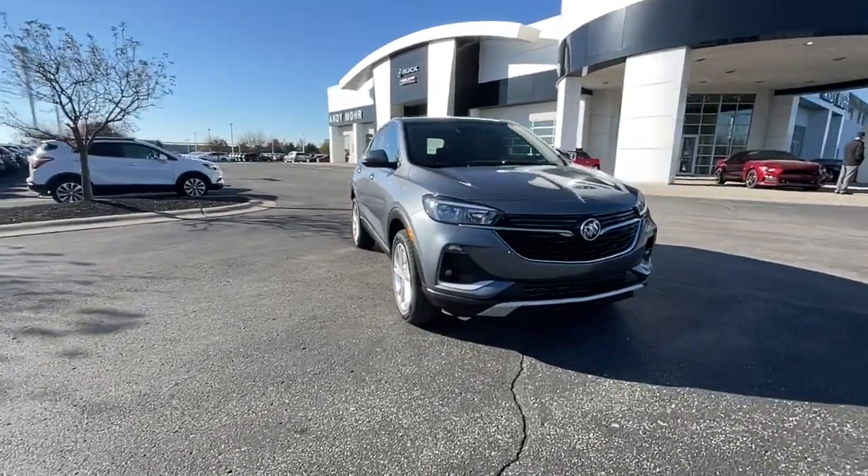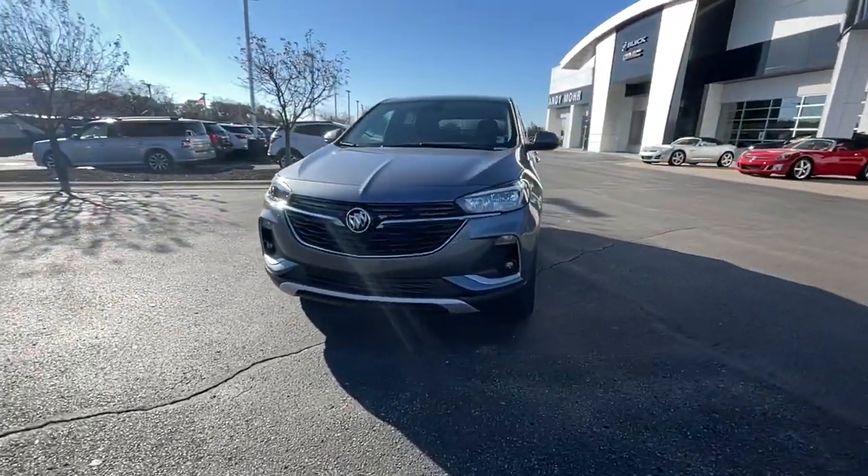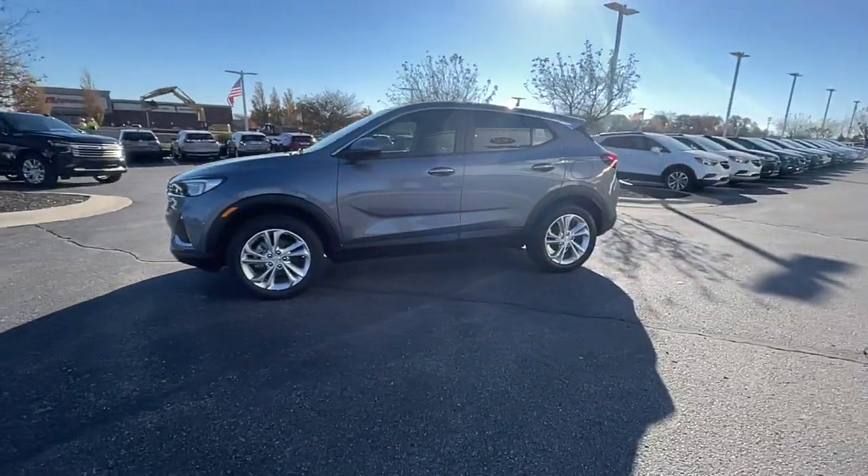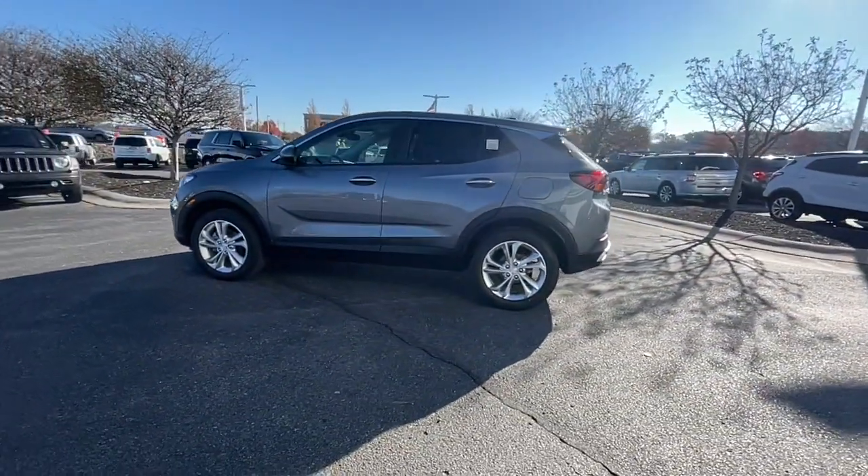Get into the 2022 Buick Encore. Have fun getting where you need to go in the sleek and nimble Encore, the small luxury SUV with a can-do attitude.